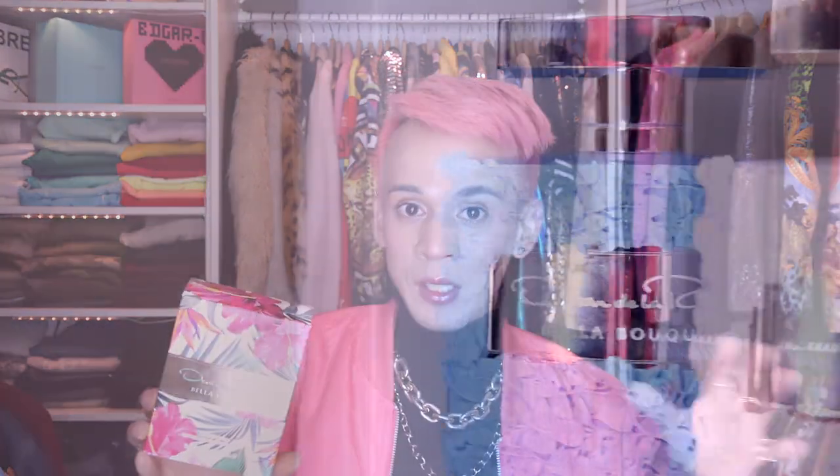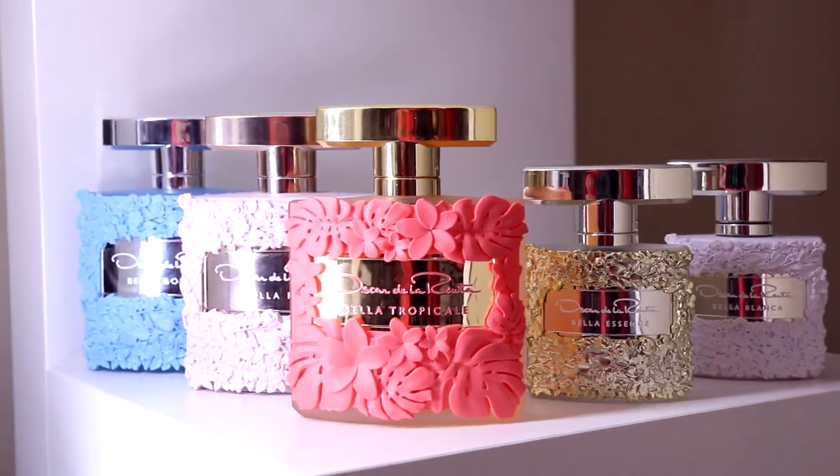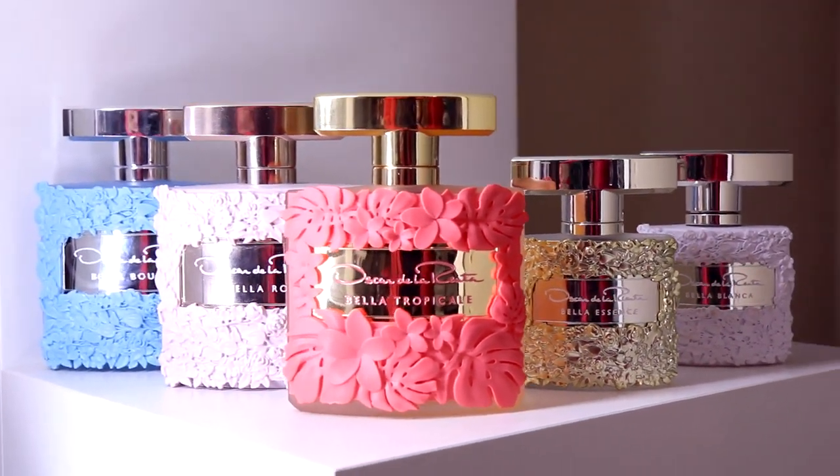I believe this is the sixth flanker in the Bella line, which I'm guessing is the most popular line from Oscar de la Renta. I do have all of them except the really dark navy blue one. Funny enough, I was looking for that perfume and that's how I found this one — I was Googling for it, and this one came up. So I purchased it and we're going to talk all about it.